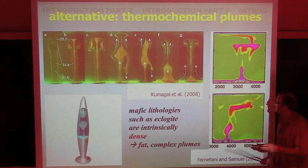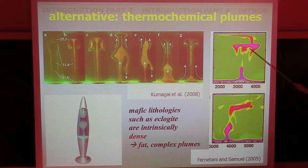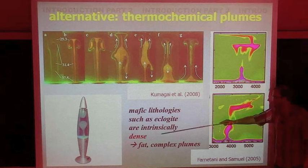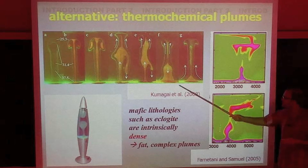The same applies to thermochemical plumes — this is lab work and numerical predictions of a thermochemical plume. In this case, the 660 discontinuity plays an important role. The bottom line is that thermochemical plumes are intrinsically dense, and can be complex in behavior, and also fat, because of that additional chemical buoyancy. Mafic lithologies such as eclogite, which has been recycled into the lower mantle, are good candidates for this chemically distinct material. 'Chemical' here means compositional — that is the term of art in the field.